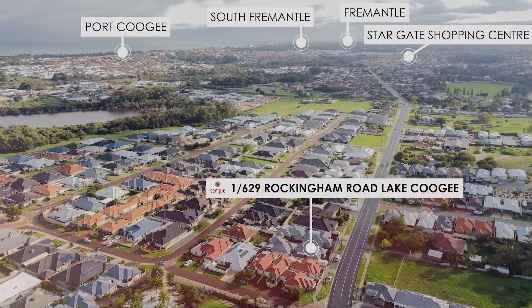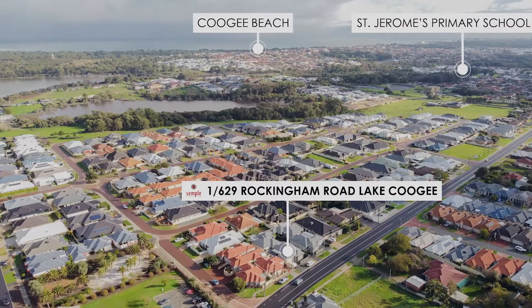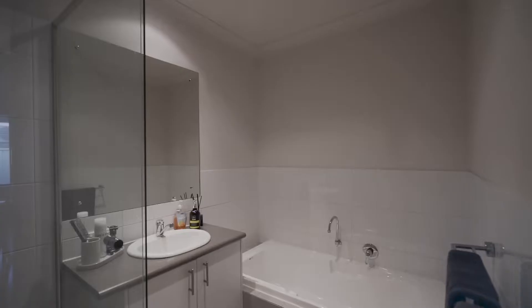Hi ladies and gentlemen, John Lamarck here coming to you from another beautiful property, this time located in the beautiful coastal suburb of Lake Coogee. Five minutes to Coogee Beach, a three bedroom, two bathroom, family home, with high ceilings.